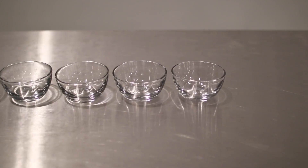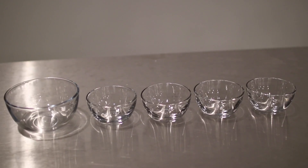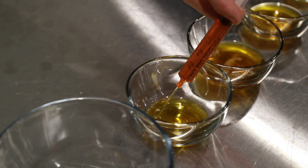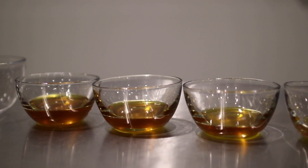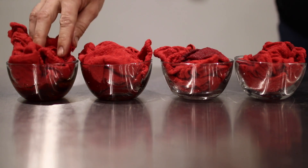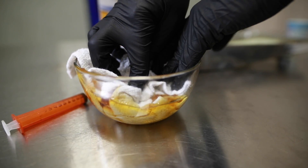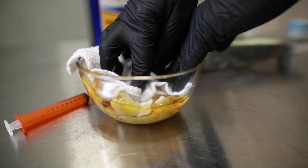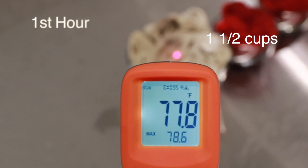I think it would be a fun experiment here in the shop, so let's get to it. We've set up the experiment — we have five containers we're going to fill with different amounts of linseed oil: two tablespoons, four tablespoons, six tablespoons, eight tablespoons, and then a cup and a half of linseed oil with three rags thrown into it. We'll watch the heat rise and see if there's any truth to this myth at all.